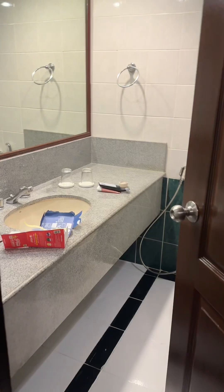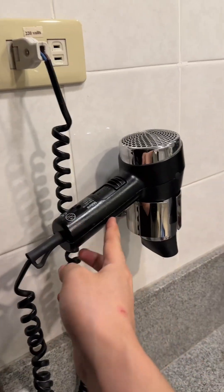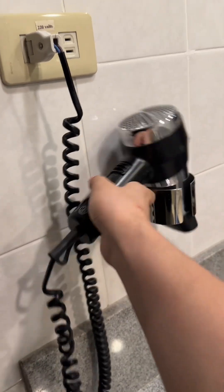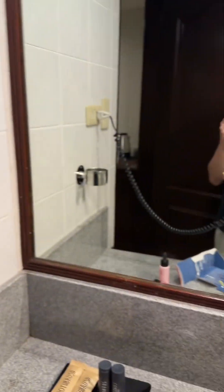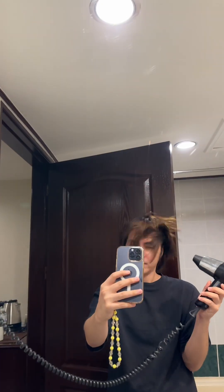Let's go inside the bathroom. It's pretty big. I can see the hair blower — let's go ahead and try it. Okay, it's working.